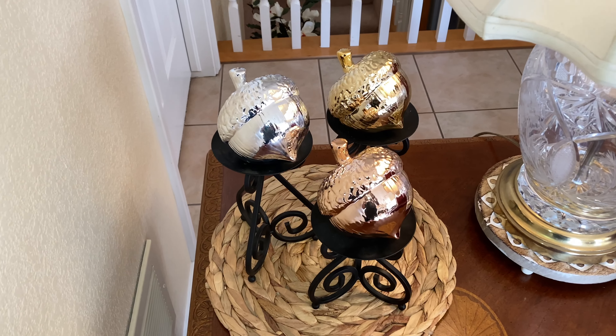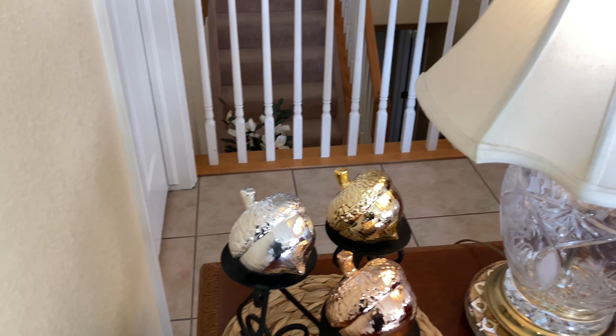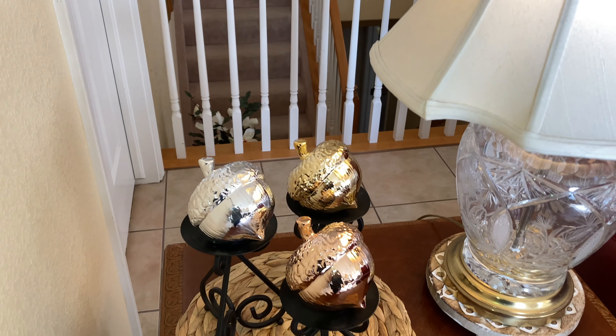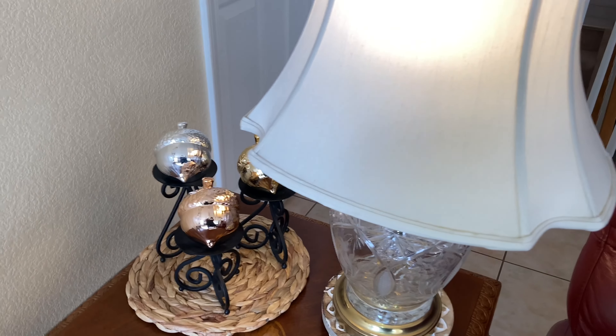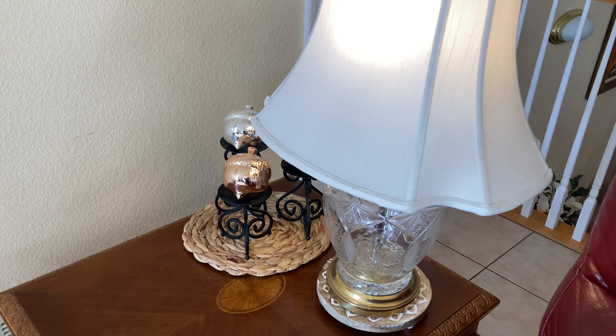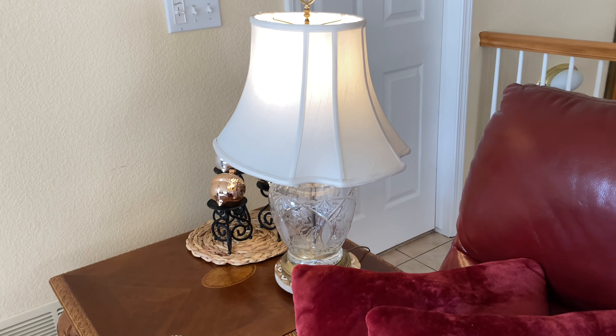I had these little acorns and I got them last year at Hobby Lobby — that's probably really the only fall decor I got at Hobby Lobby last year. I want to do something with those little acorns because I think they're so sweet.